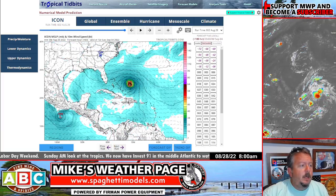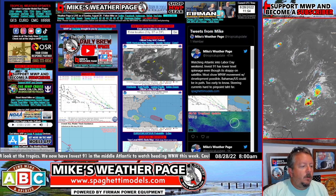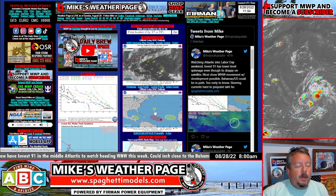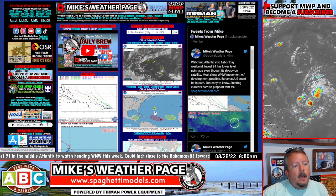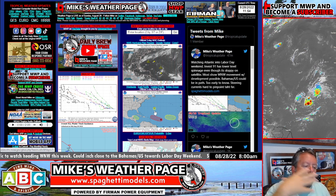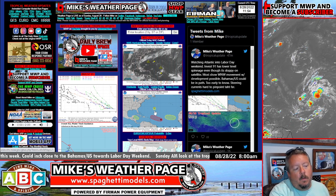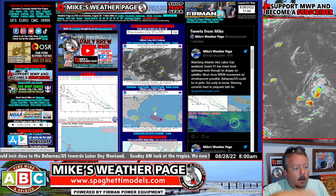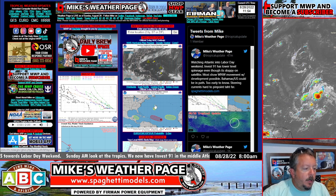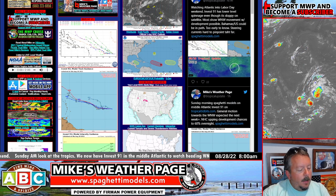Don't get wrapped up in individual model runs this far out. Just be aware — hey, we've got something cooking. You're going to see a lot of windshield-wiping effects: maybe one run goes more towards Southeast Florida, then the next run curves it up to the Atlantic. This windshield-wiper flip-flopping is normal. The general motion we're looking at is west-northwest.